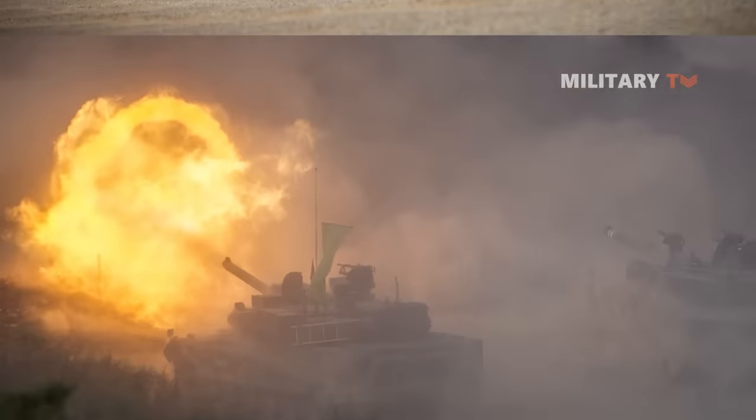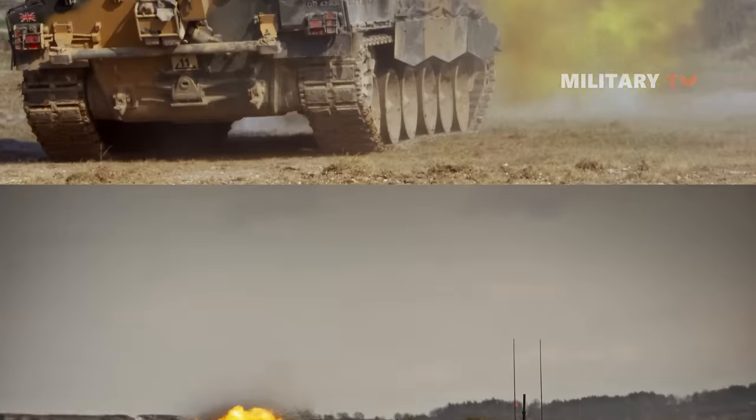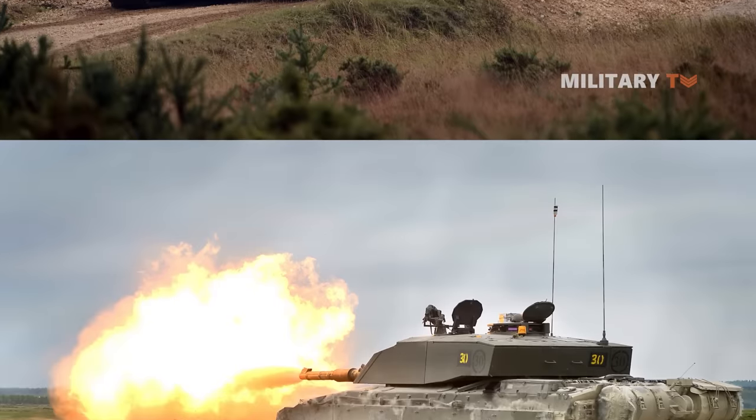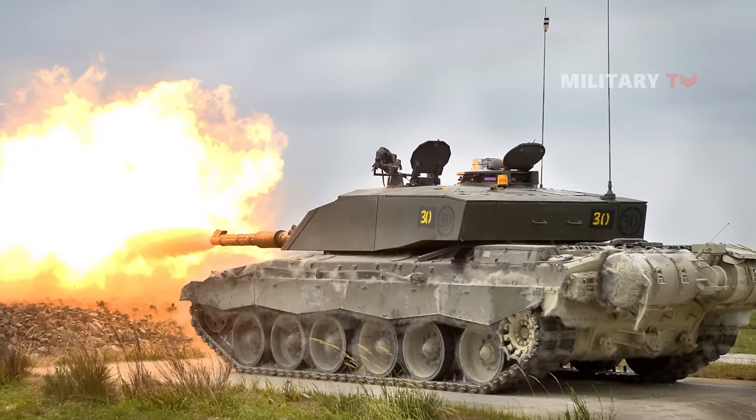Tanks have been a game changer for many armies across the world in all battles. They have been able to provide more safety for the crew due to their excellent technical advancement, as seen by their fully armored body, which protects against missiles, bullets, shrapnel, and explosions.